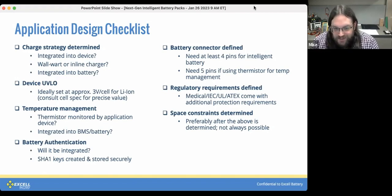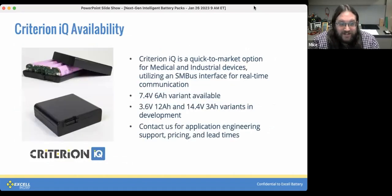Regulatory requirements drive a lot of the protective requirements, so if there are specific requirements like medical, ATEX, or HAZLOC, there's additional stuff that needs to be considered. Space constraints ideally come after everything else is determined, but often the battery pocket exists before the contents are defined. That's pretty much it — with that, I'll hand it back to Karen to talk about the Criterion IQ and take us through the Q&A.